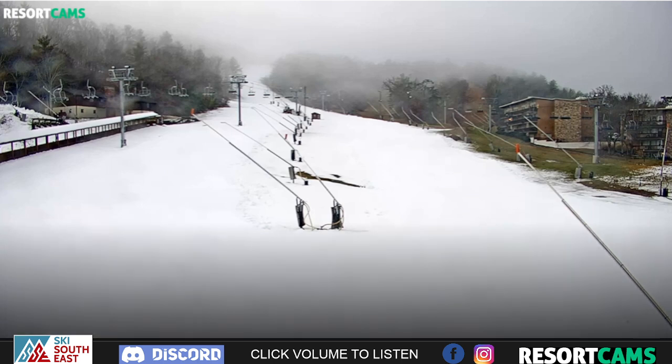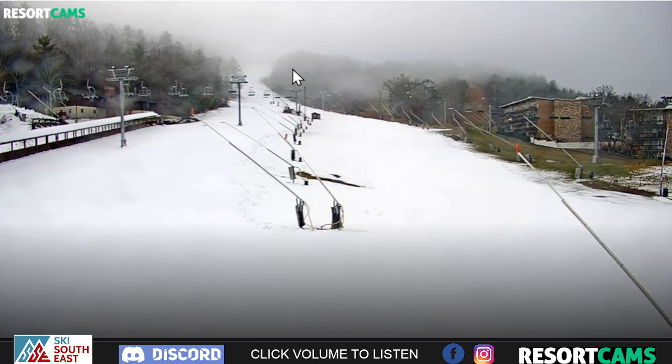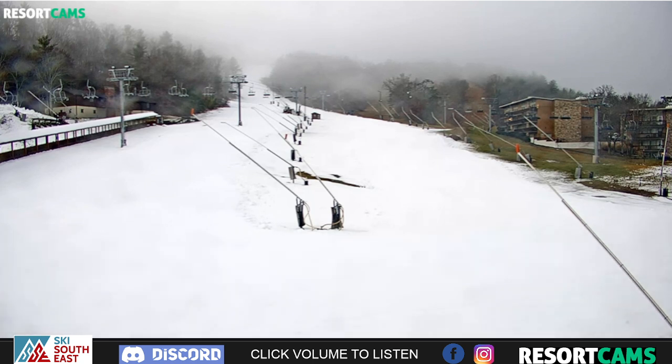I was looking at Bryce Resort in Virginia earlier — that's cleared up now. Earlier it was so blurry, mainly because of the fog that kept the camera from focusing. But it looks good, and this new camera at Bryce is really picking up some great shots. You'll be able to see the top of the mountain when the fog clears. Bryce is looking good and they are open today as well.